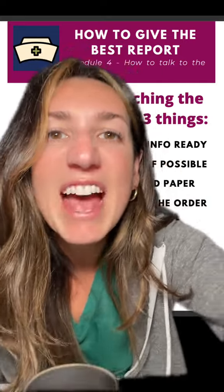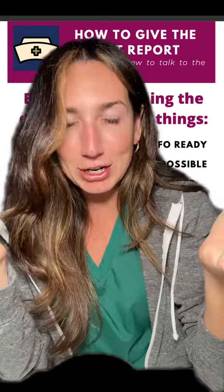Are you a brand new nurse and you're petrified to call the doctor? Let me help you. I'm Nurse Meg. I've been a nurse for 15 years and my entire goal in life is to make your nursing journey a little bit easier.